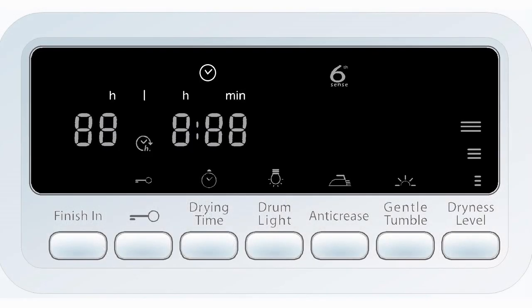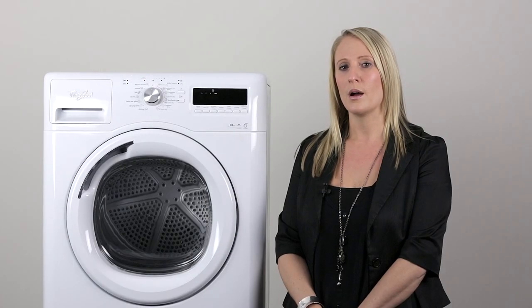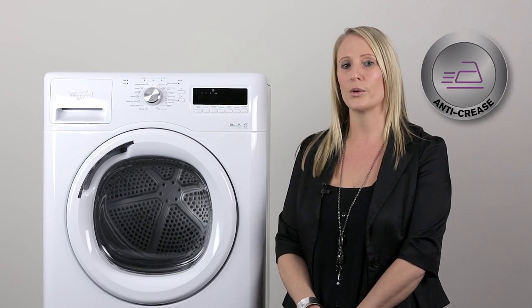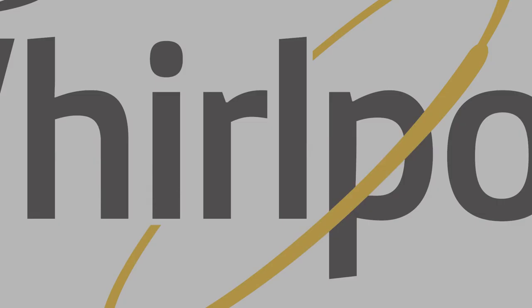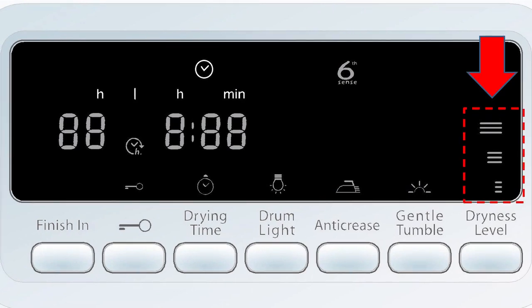It has an LED display that allows you to choose from 7 different settings. Some of these include the anti-crease function — once the cycle is finished, this function helps to reduce the wrinkling of fabrics when you are not able to open the dryer straight away at the end of the cycle. It also has an eco-monitor, which gives you feedback during a cycle on how energy efficient your selected settings are.